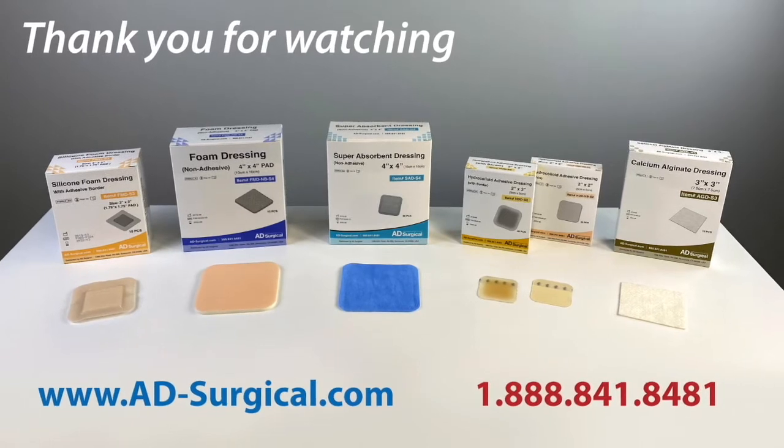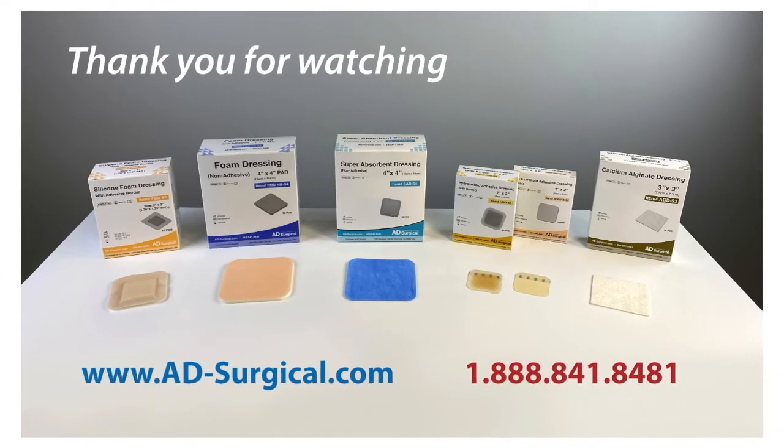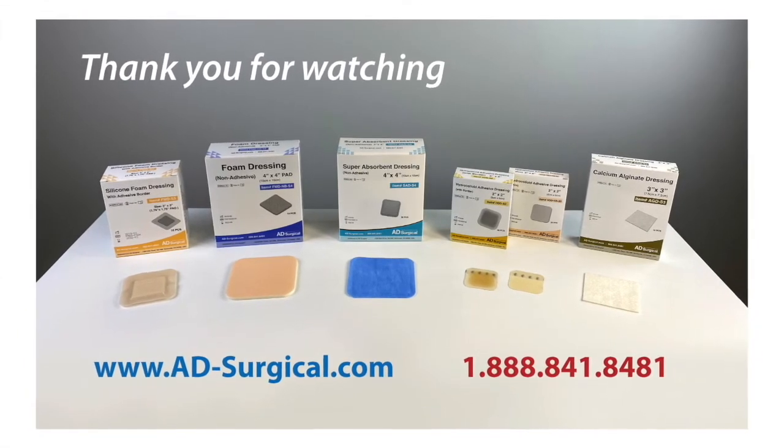Visit www.ad-surgical.com or call 888-841-8481.